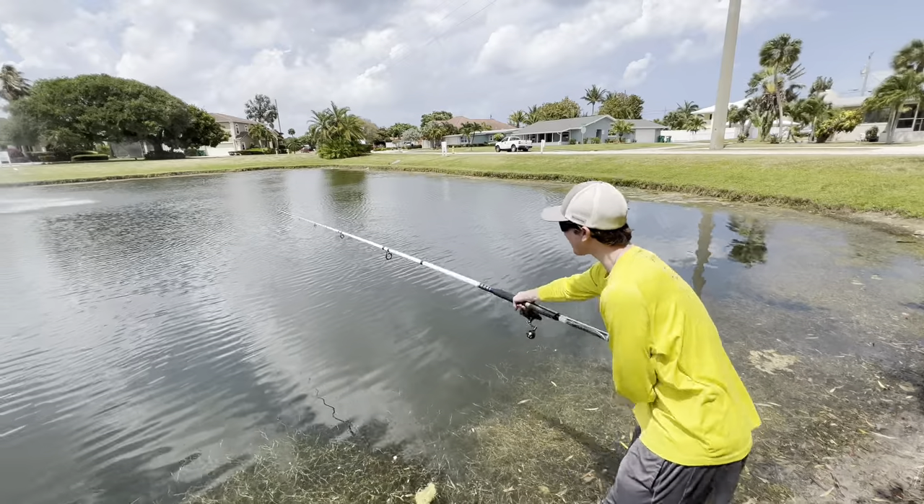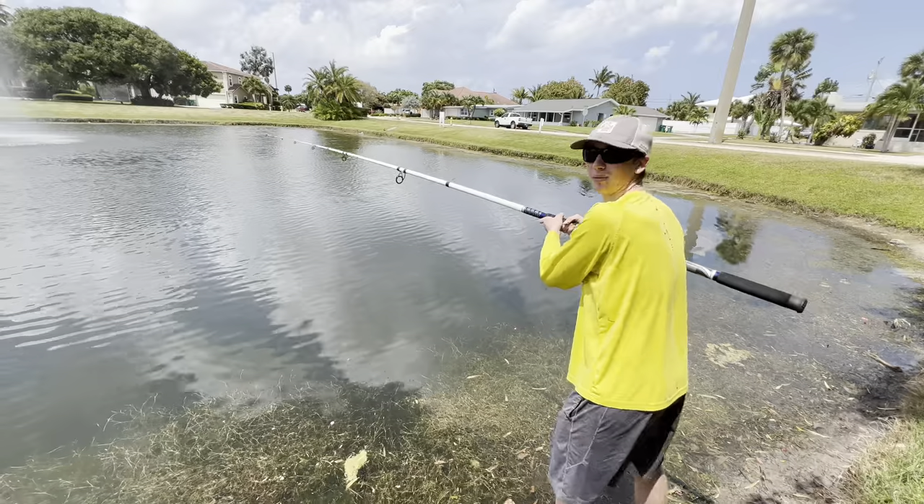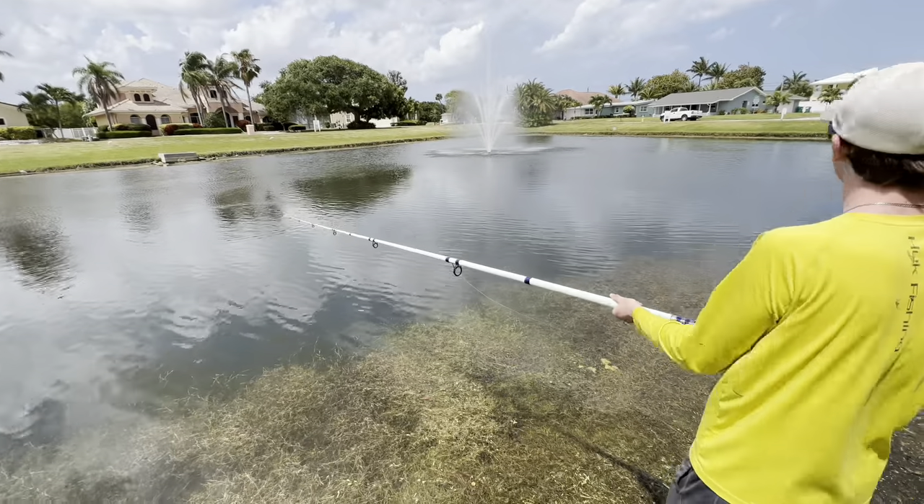Holy crap, y'all! We're out in the middle, baby! How am I going to feel a bite, dude? Bro, I'm like off balance. It's like tipping me over holding it. Oh my god, I'm getting tired holding this.